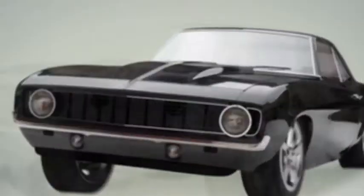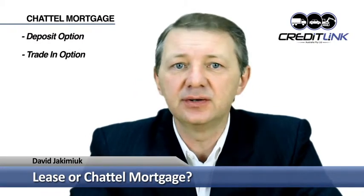At the end of the finance contract you can refinance the balloon amount, and when the loan is fully paid out the finance company removes its security over the car, giving you clear title so you can sell it or trade it in. Other features of a chattel mortgage include the option to pay a deposit or use a trade-in to reduce the loan amount. Your monthly repayments are fixed for the term of the finance contract and no GST is charged on the monthly repayments or the contract balloon amount.